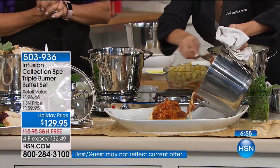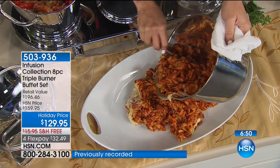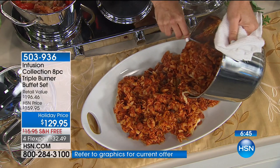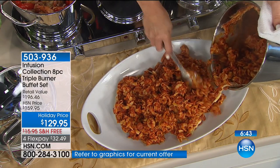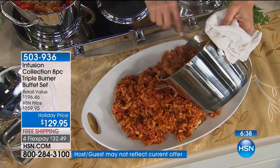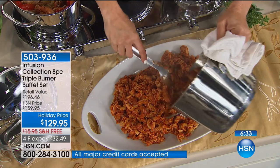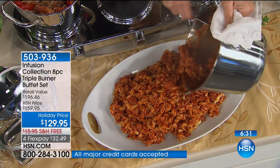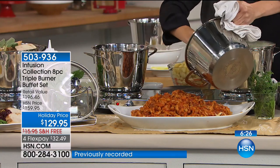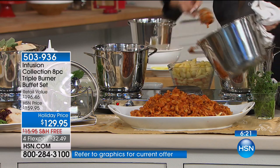I'm an HSN fan for years and I buy lots and lots of stuff. Every Thanksgiving I'm constantly cooking — I cook a lot. It's like, how do I keep things heated? I only have four burners on my stove and I'm cooking greens, cooking all this stuff. I've got the gravy going and you know, if you're cooking you've got to time things. You can't keep everything heated. I look at this and I think — heaven.